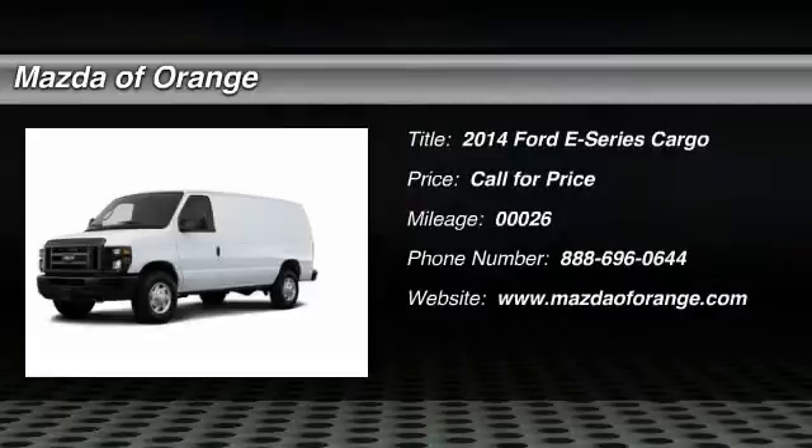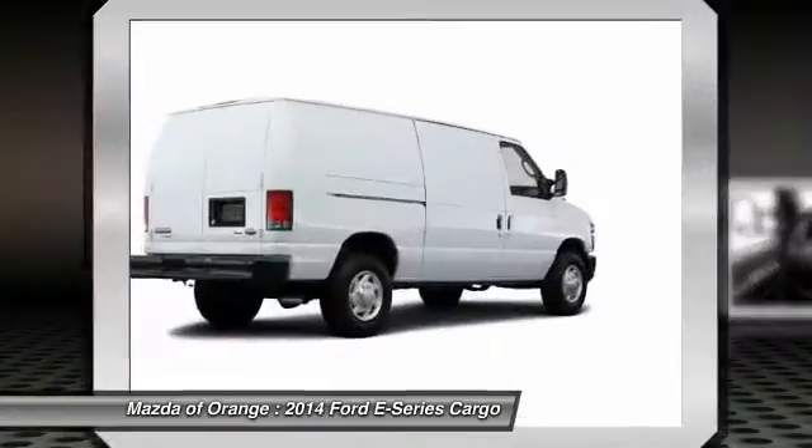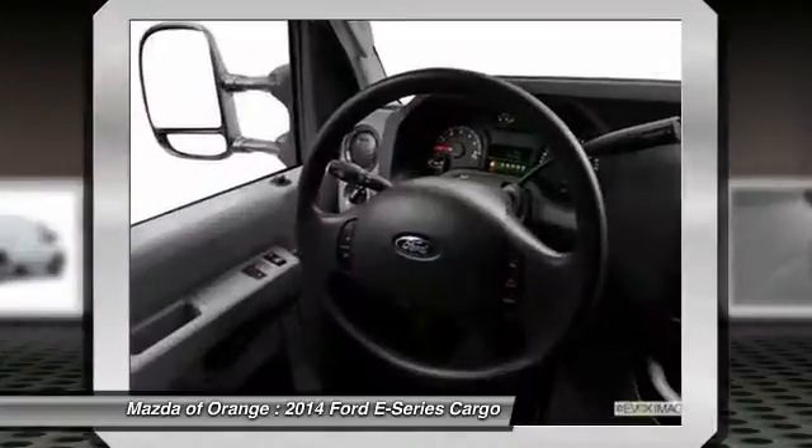You'll love this 2014 Ford E-Series Cargo. This is a car you'll want to take home. With 26 miles, it features automatic transmission and an exterior color of white.